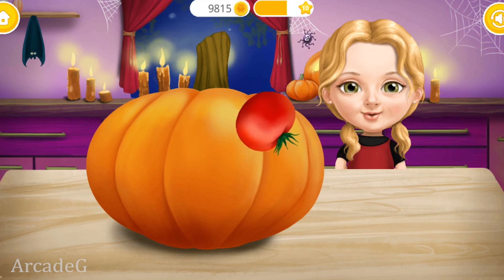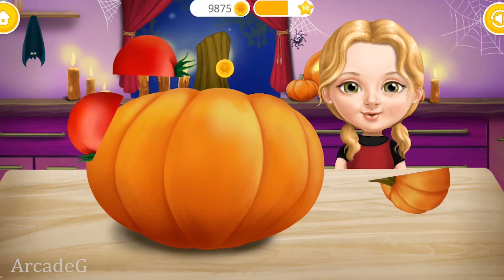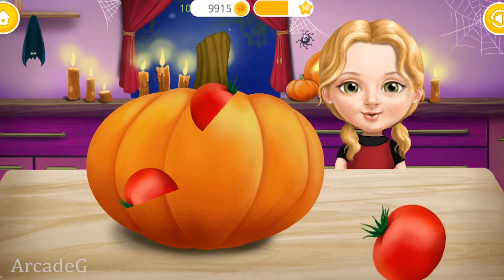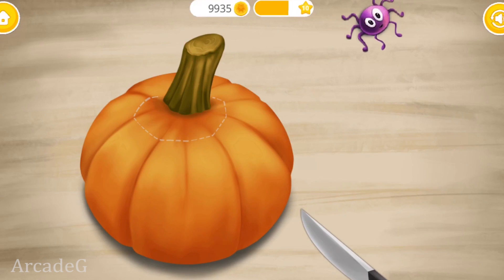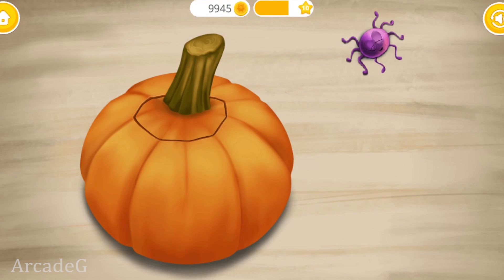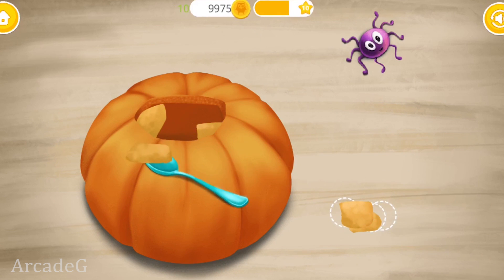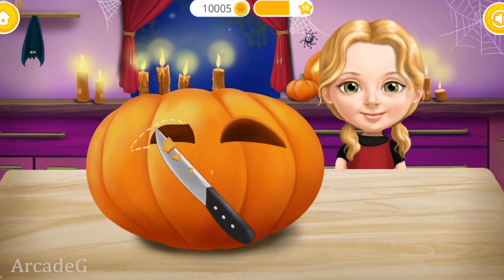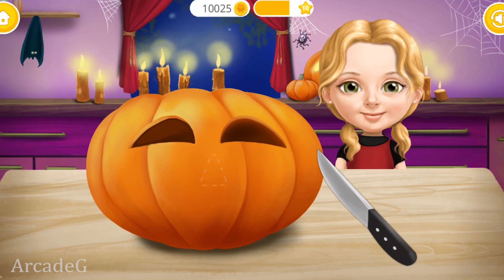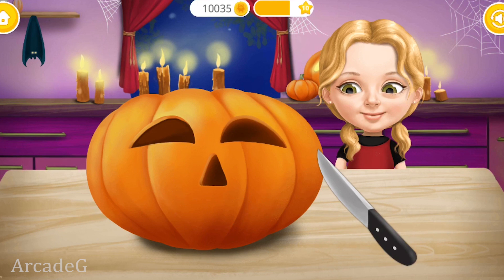Slice these vegetables. Take a knife and cut a hole. Get rid of this stem. Scoop out the flesh. Cut out the eyes. Very good! Now cut the nose. And the mouth.